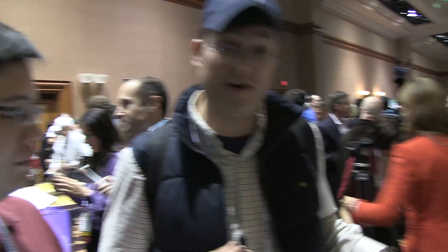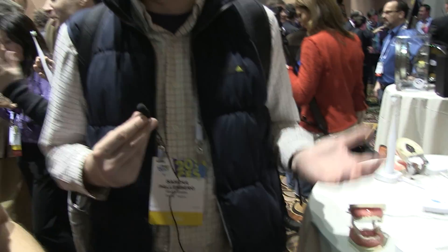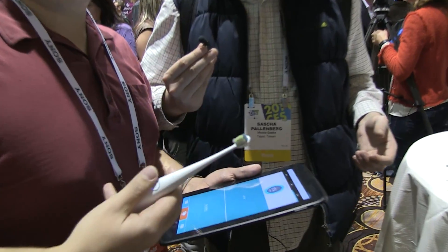Hey guys, Sascha from Woburg Geeks. We are at CES Unveiled and we are over here at the booth of Codibri. They have an absolutely amazing and interesting new device — actually a smart toothbrush. It's exactly what it is. It's actually the world's first smart electric toothbrush.